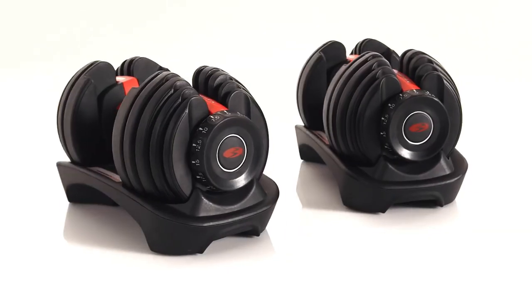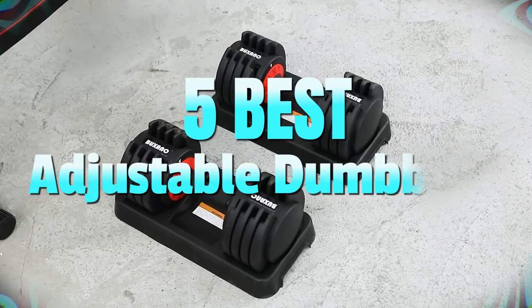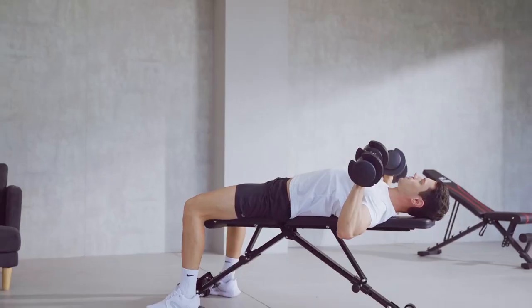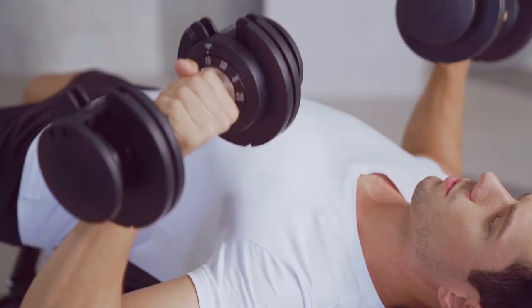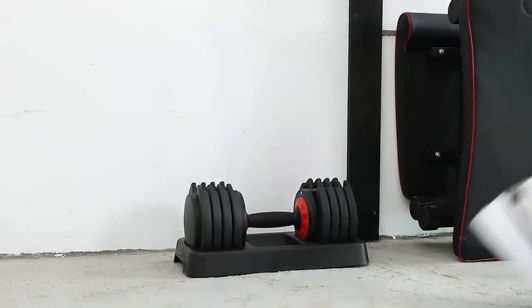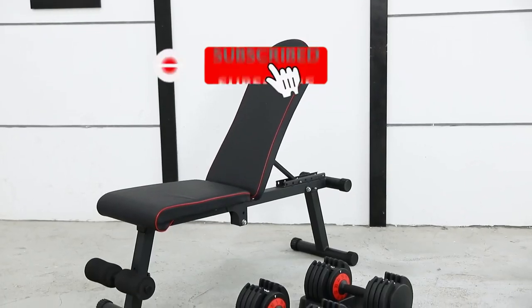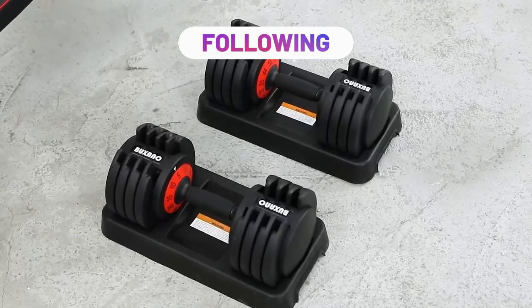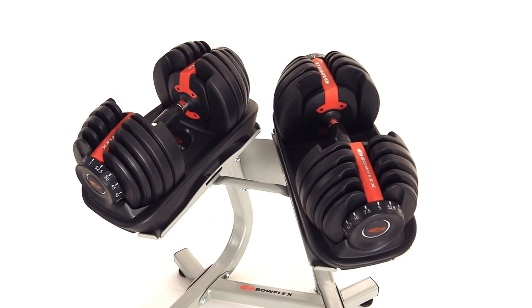It's a wrap. We hope you found our review of the 5 Best Adjustable Dumbbells in 2023 informative and helpful. Investing in a quality set of adjustable dumbbells can take your fitness journey to the next level, and we believe the products featured in this video are the best options currently available. Don't forget to hit the subscribe button and follow us for more informative reviews and guides to help you achieve your fitness goals. Thank you for watching.